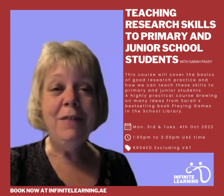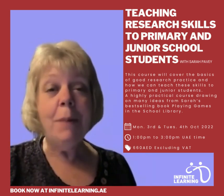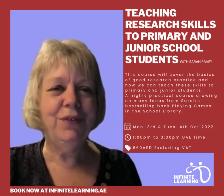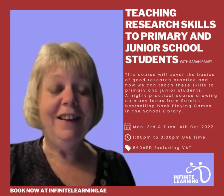Hello, my name is Sarah Pavey and I'm an educational consultant and trainer. I've been working with Infinite Learning for a number of years now, and this course is called Teaching Research Skills to Primary and Junior School Students. We're going to be looking at how we can develop good practice for project-based learning.